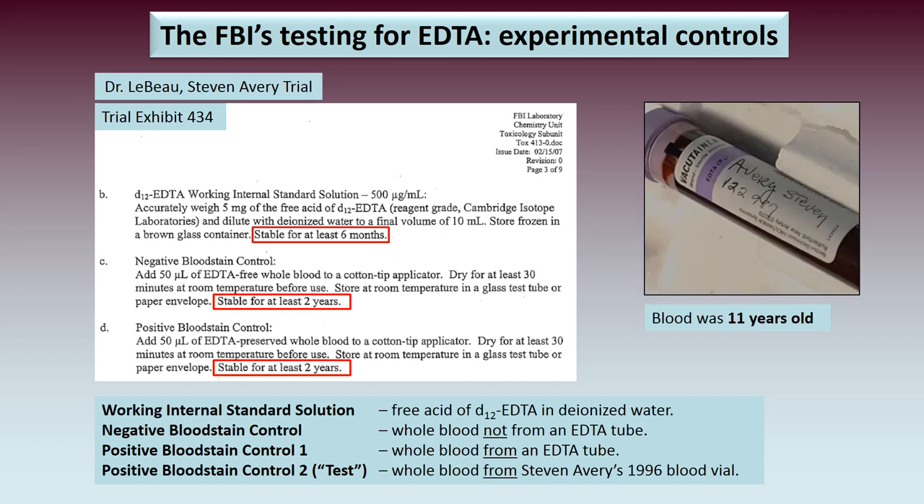Curiously, the FBI actually wrote down the stability of the solutions and blood samples used in their experiment. The working internal standard solution was stated to be stable for at least six months, and both negative and positive blood stain controls were guaranteed stable for at least two years. But remember — the blood from Avery's vial was already 11 years old by the time they tested it.